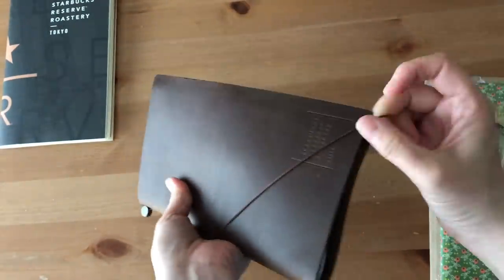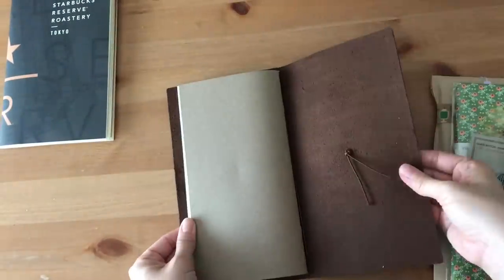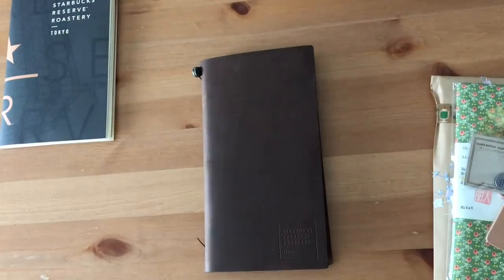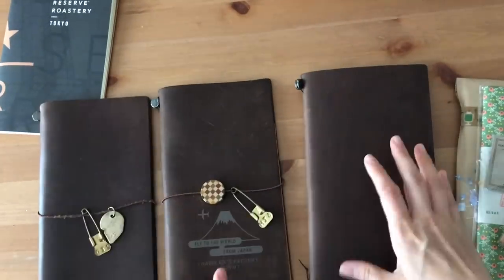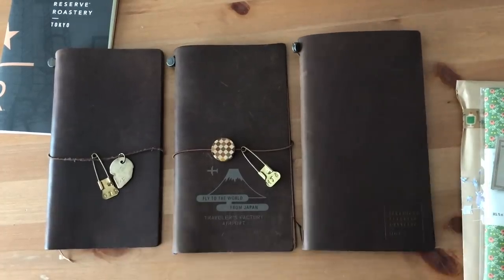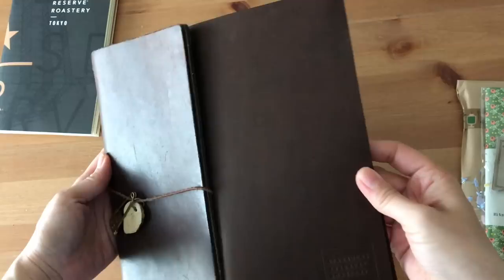I was gifted this beautiful traveler's notebook and I decided to really take it all in and just appreciate it. That's why you see me unboxing it without me talking — I'm just doing this voiceover later. This is in the brown color. You can see the logo on the bottom right-hand side. I thought I would share with you the other browns that I have just so that you can compare the leathers.